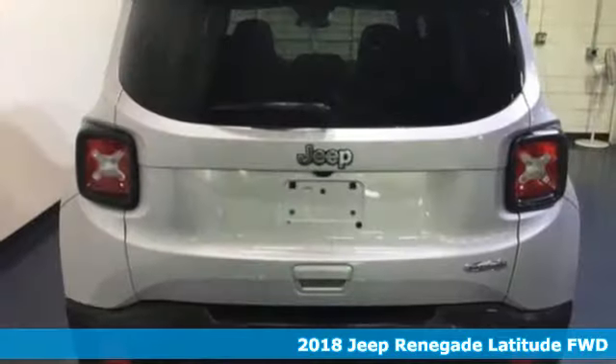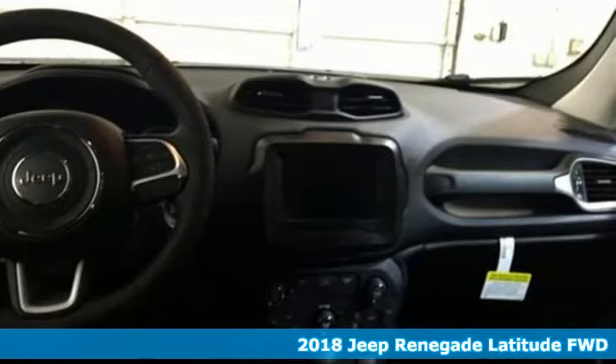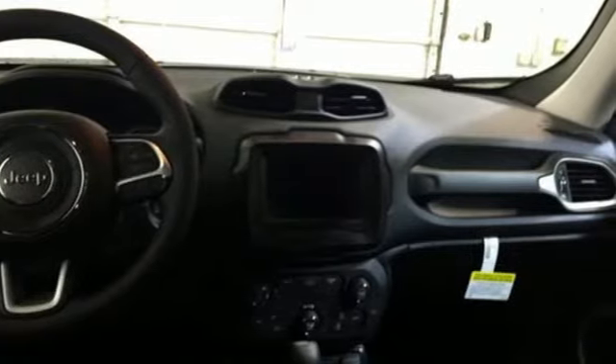Here's a new 2018 Jeep Renegade. In the city or in the country, embrace your pioneering spirit in this Renegade. And with features like these, every drive is a pleasure.